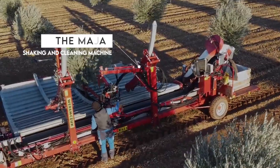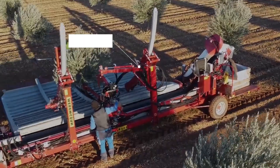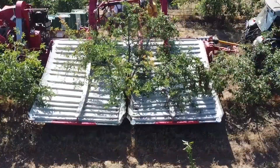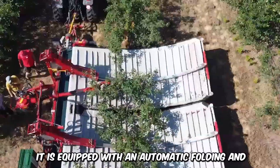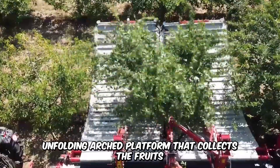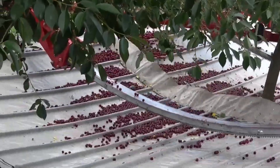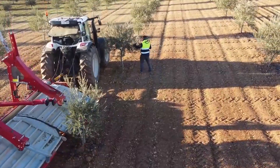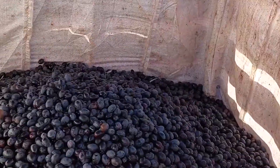Here's the Maha shaking and cleaning machine, the newest model of the Maha brand of harvesters. This machine is designed to shake trees to harvest fruits in large numbers. It's equipped with an automatic folding and unfolding arched platform that collects the fruits, and it guarantees almost 100% efficiency with little to no waste. The fruits are transferred to a conveyor belt where they're then moved to a cleaning unit.